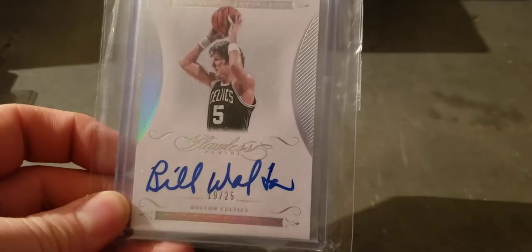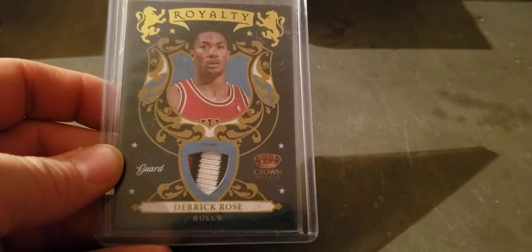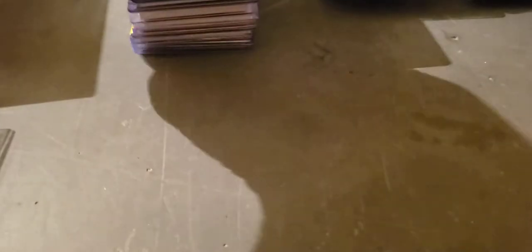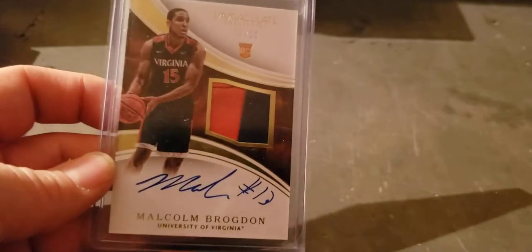Bill Walton flawless, numbered to 25, auto. Another D. Rose — the first one was Donruss, this is a Crown Royale — if you're specifically looking for one, that's a three-color even in that little window, just a 25. Duncan SPA PSA 8. Malcolm Brogdon Immaculate to 99 on-card.